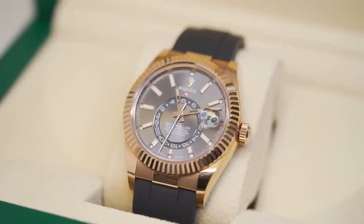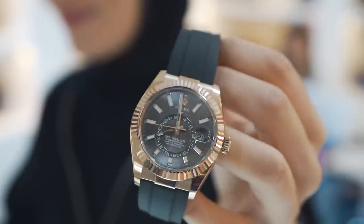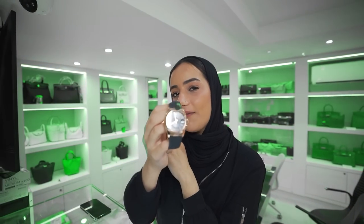The second piece is a Sky-Dweller on an Oyster Flex — it's a rose gold 42 millimeter on a rhodium dial. We've got it priced at £35,000. If you're interested in any of these pieces, you can find them on the website or view them in store.